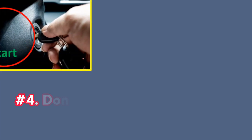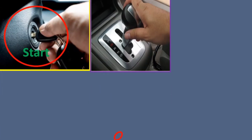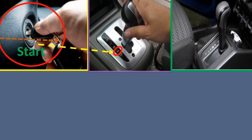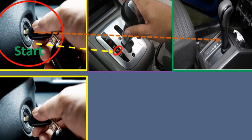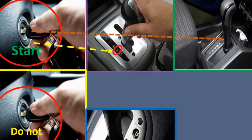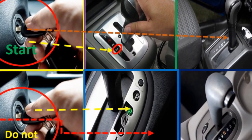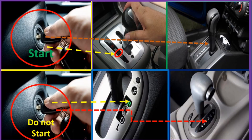Number four: don't start in gear. Ensure the car is in park (P) or neutral (N) before starting the engine. Starting the vehicle while it is in gear can cause it to lurch forward unexpectedly, posing a safety risk to you and others nearby. Always double-check the gear position before turning the ignition.